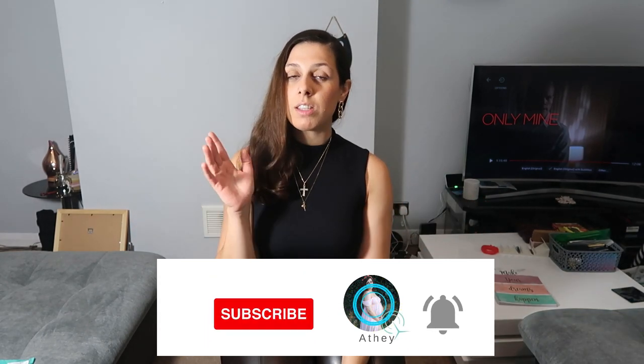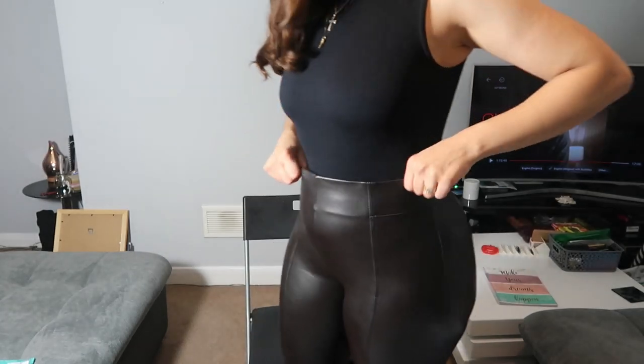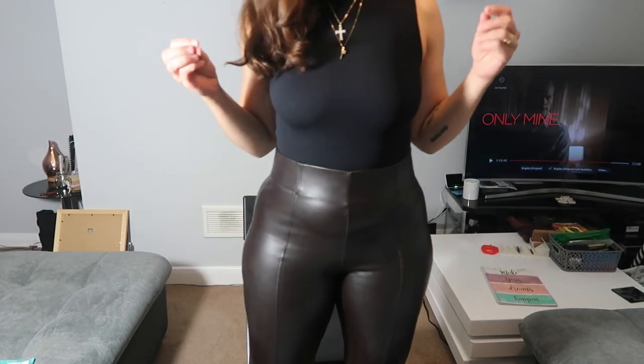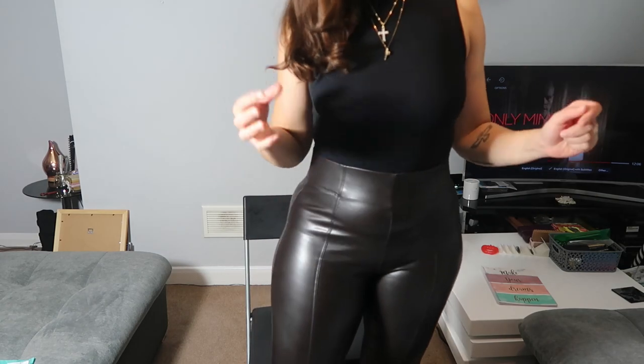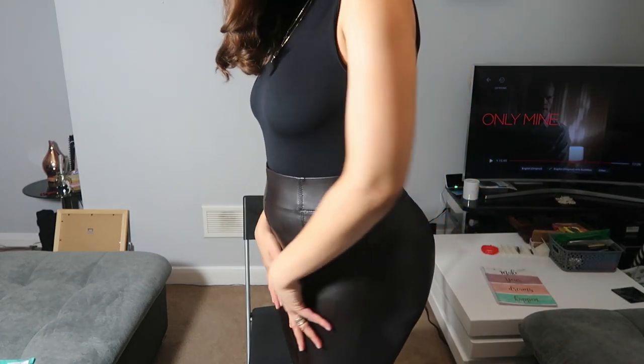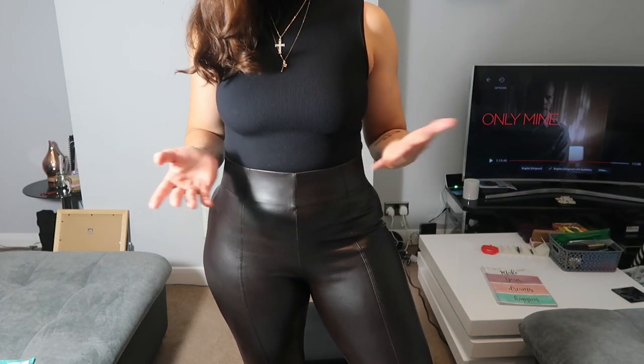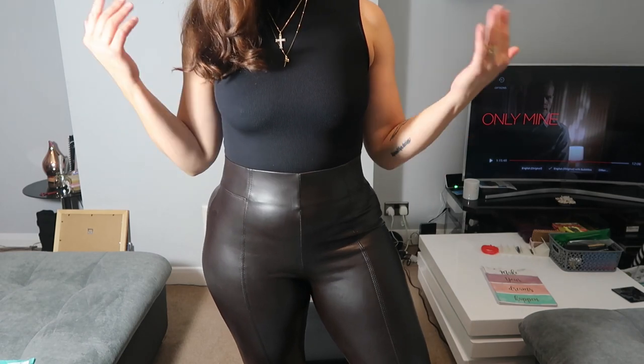The first pair of full leather leggings I want to show you is the ones I'm wearing right now. I got them from Marks and Spencer and I absolutely love them. They're not quite black — they're in this nice dark brown color. As you can see my top is black so you can see the difference.